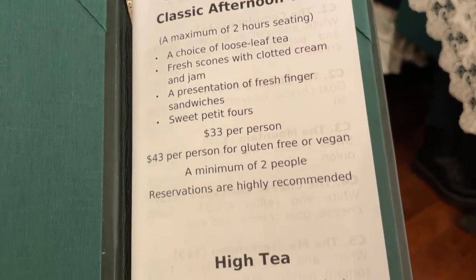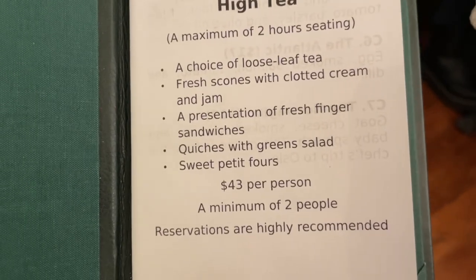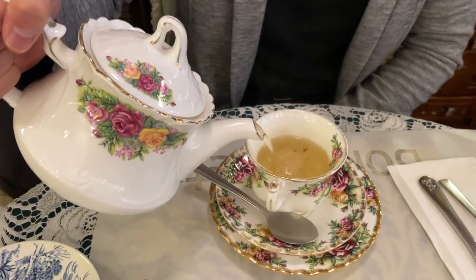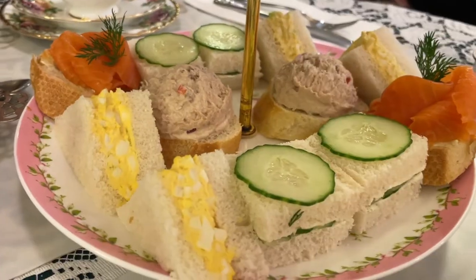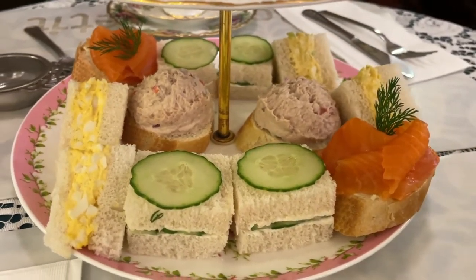They have two high tea menu offerings, but they also have an a la carte menu which is not always available, so it's best to call in and check ahead of time. We got the classic afternoon tea which was $33 per person, and it came with a pot of tea each along with three levels of food.